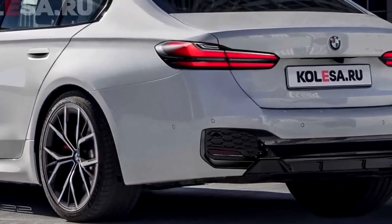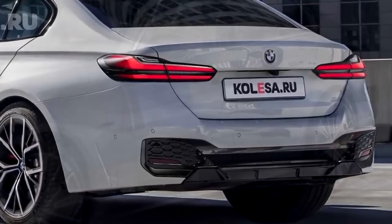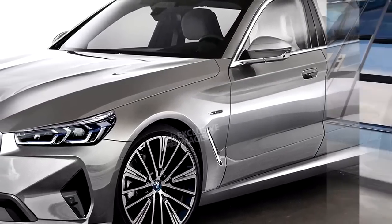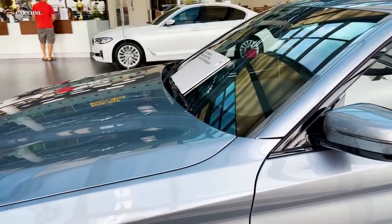The premium option, for example, includes a heated steering wheel, wireless charging, and a head-up display, whilst the executive package includes soft-close doors, a power rear sunshade, and a surround-view camera system. These choices enable consumers to tailor a vehicle to their unique needs and preferences, ensuring that the 5 Series remains a top choice in the luxury sedan market.